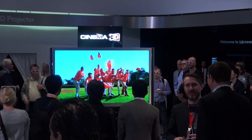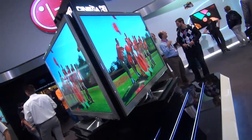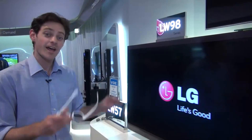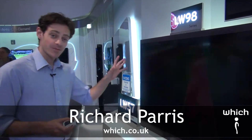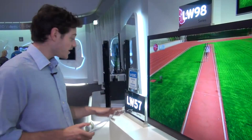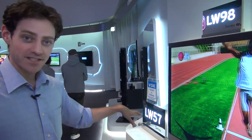LG are showing off what they claim to be the world's largest 3D home TV — 72 inches. That might be a little bit large for your living room, but there's still plenty more in LG's winter lineup. Over here you can see some of their latest LED TVs. Right in front of me is the LW570, called the LW57 in Europe but the 570 in the UK.